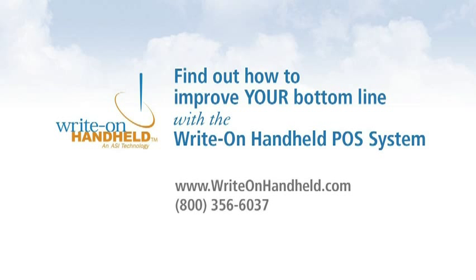Find out how to improve your bottom line with the Ride On Handheld by contacting us today. Or stay with me for a few more minutes to watch a short demo of the Ride On software in action.